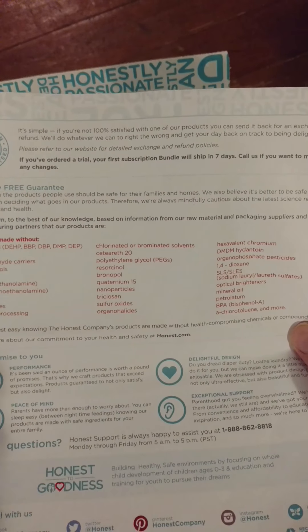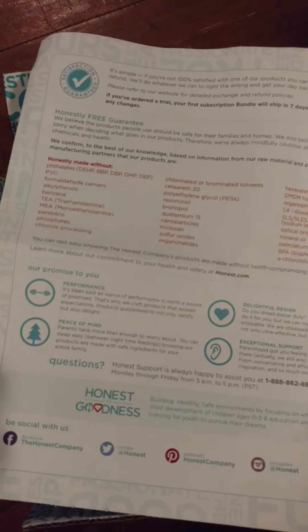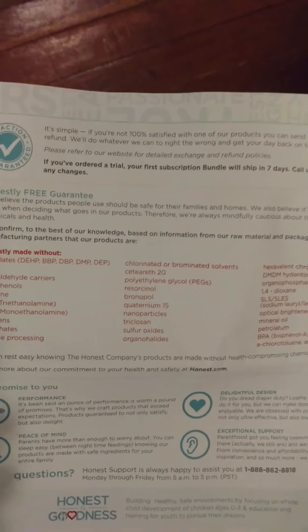This company has all-natural products in their diapers. They even send you a list of all of the things that they don't have in their products.